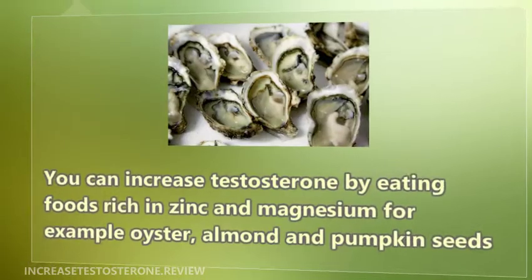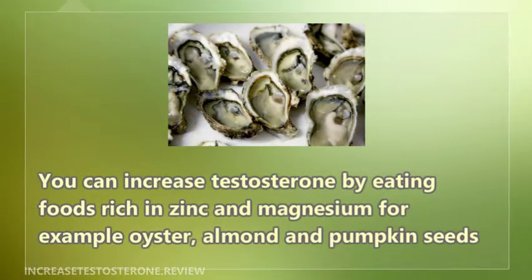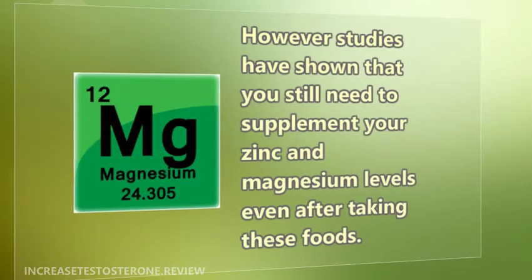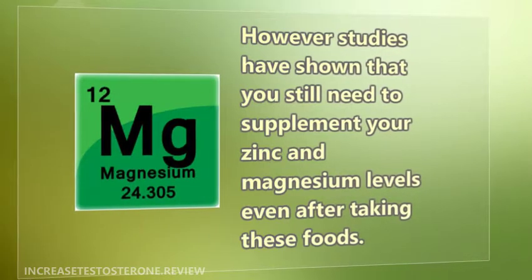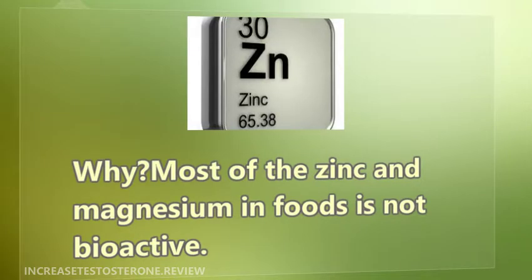You can do this by eating foods rich in zinc and magnesium — for example, oysters, almonds, and pumpkin seeds. However, studies have shown that you still need to supplement your zinc and magnesium levels even after taking these foods. Why? Most of the zinc and magnesium in foods is not bioavailable — it is bound by phytic acid.